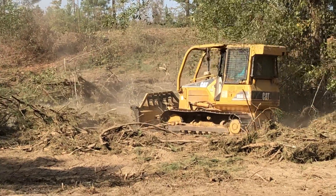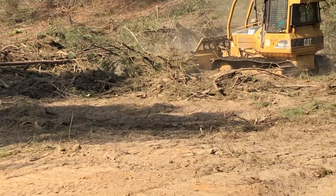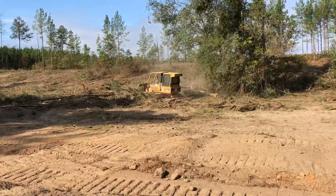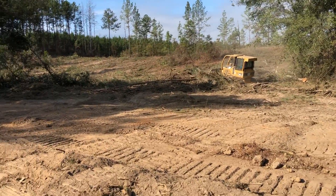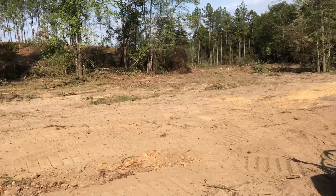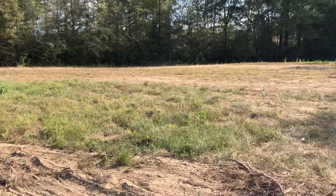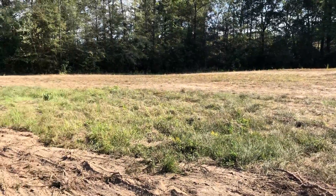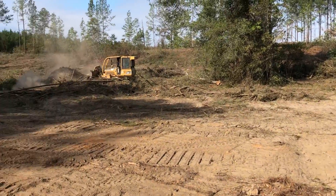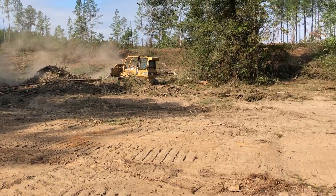Okay folks, today we're clearing off some new ground — expanding a wildlife opening. The old opening was probably just under an acre, and now we're expanding it just a little bit.